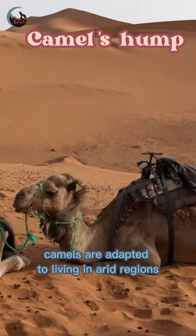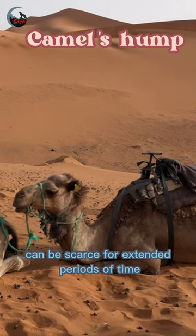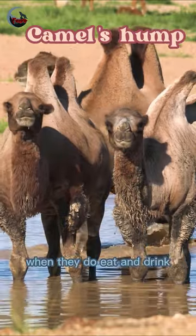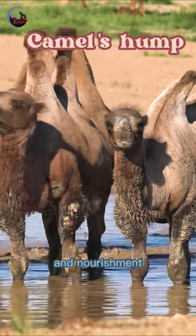Camels are adapted to living in arid regions where food and water can be scarce for extended periods of time. By storing fat in their hump, camels can survive for weeks without food or water. When they do eat and drink, the fat in their hump is metabolized to provide energy and nourishment.